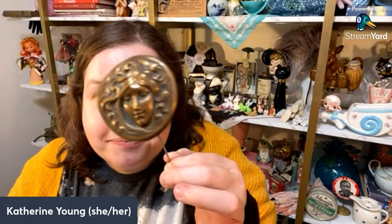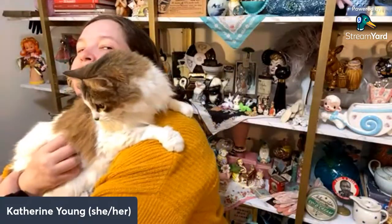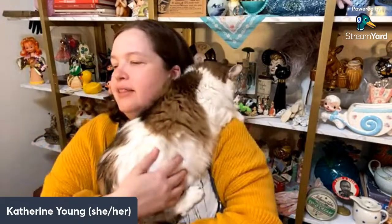My cat Lily wants to join in — she's been super cuddly because I've been gone a couple of days. Come here, Lily! Say hi to everybody. She might just need to be here — I think we're stuck with her.